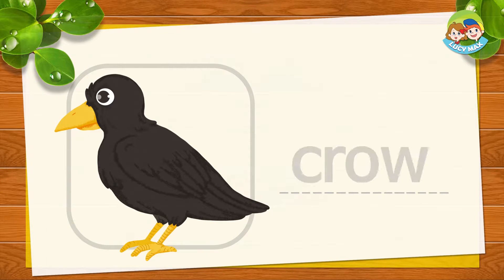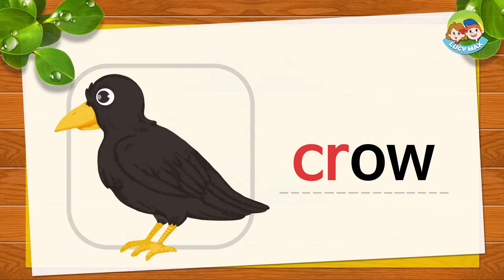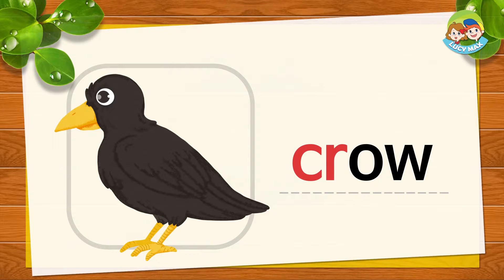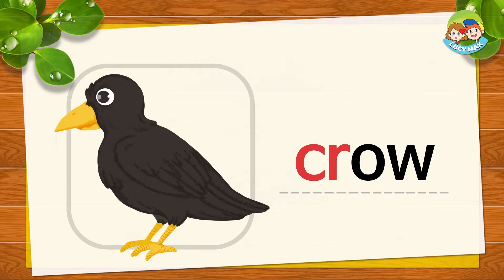This is a crow. C, R, and 'o' — together is crow. C, R, o, crow. Now you try. Great.